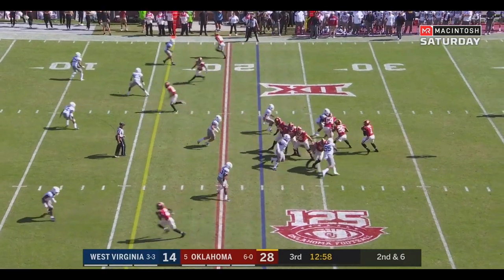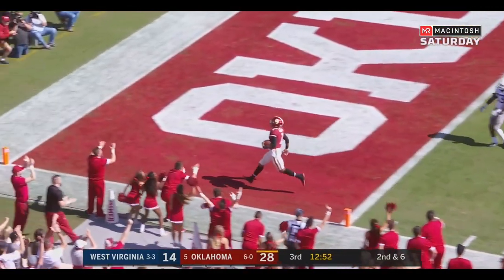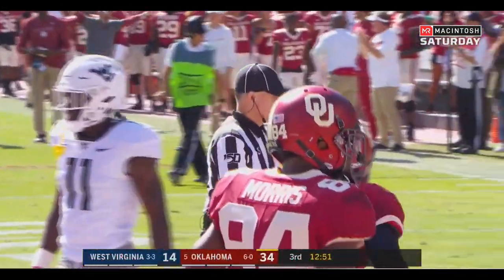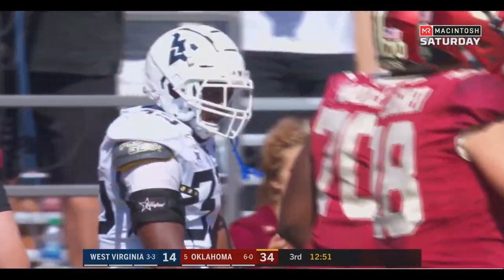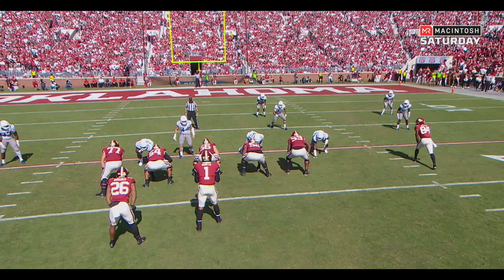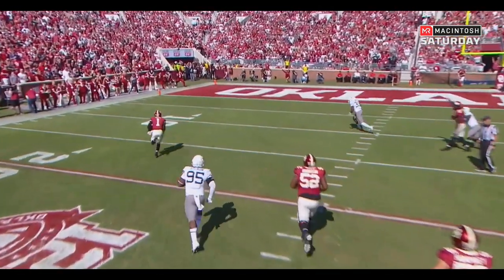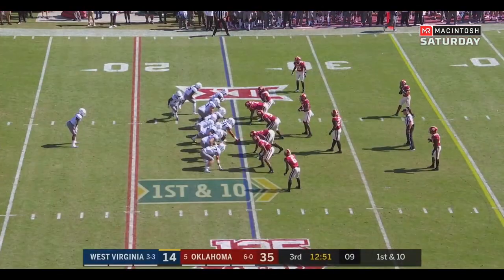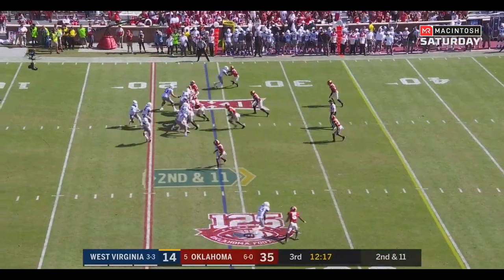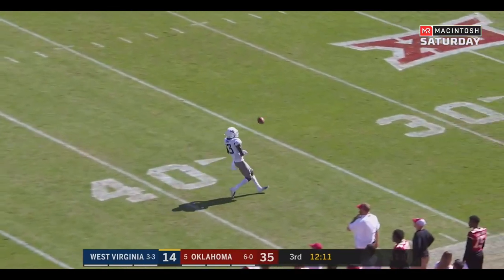Brooks again breaking it back — he allows the blocking to take place and then attacks the open area. Now seeing Jalen Hurts make West Virginia pay when they've done everything right defensively — watch the secondary, they're doing a great job, there's nowhere to throw the ball, the rush gets some pressure, he's flushed out, and yet his legs and athleticism take over. Kendall floats it up — he had a receiver — incomplete, second down and twenty.